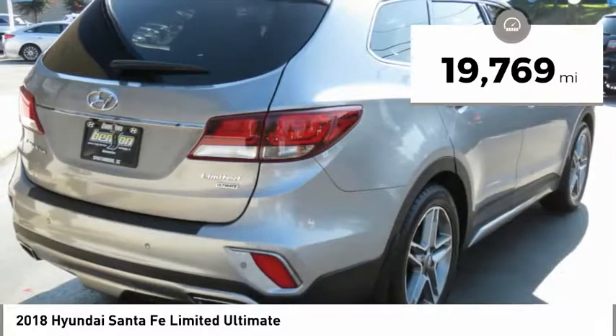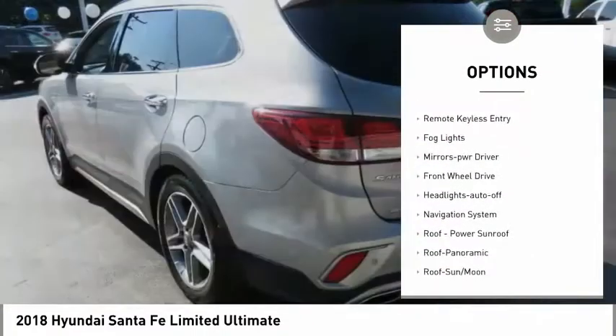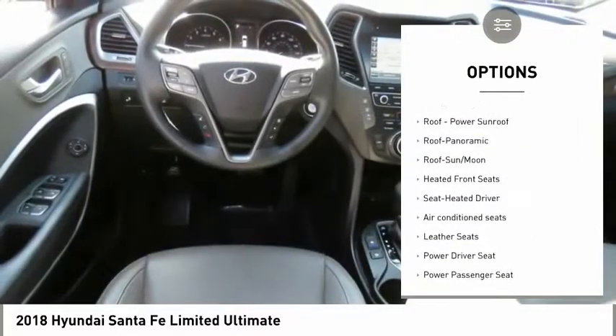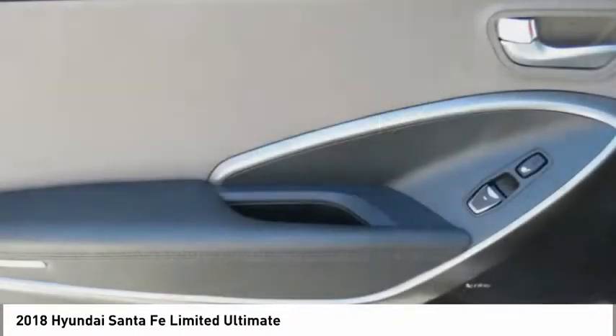Here are some of this vehicle's great options: heated side mirrors, power mirrors, traction control, intermittent wipers, daytime running lights, remote keyless entry, fog lights, mirror memory, FWD, and headlights auto off.